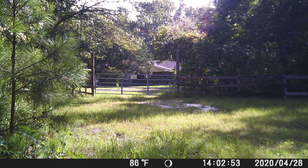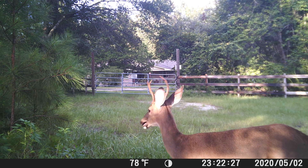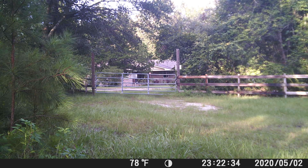This next clip is a nice little buck — look at that little rack. A little spike. He's been showing up around the property lately, which is awesome.